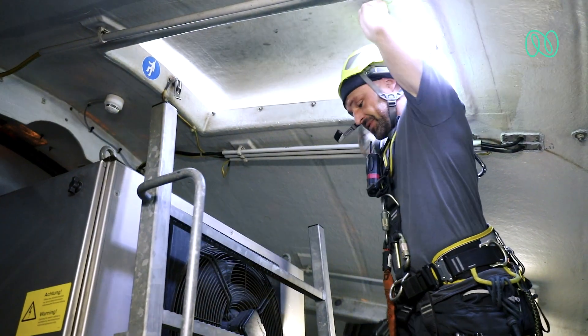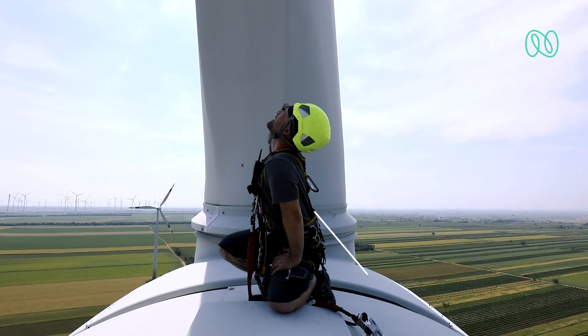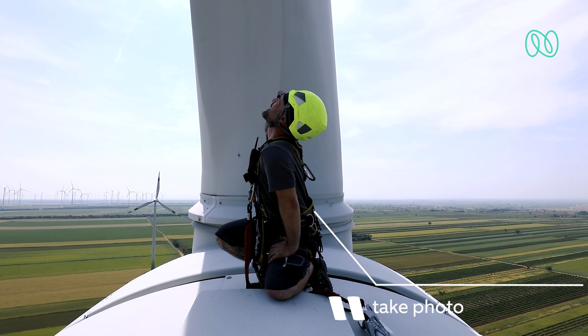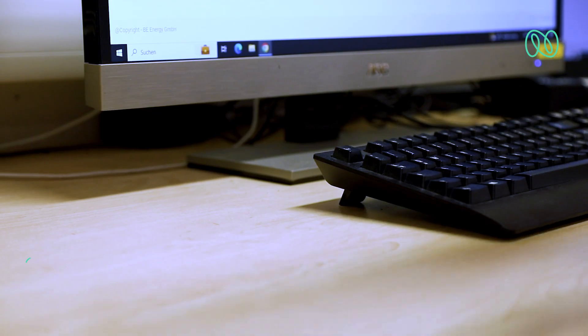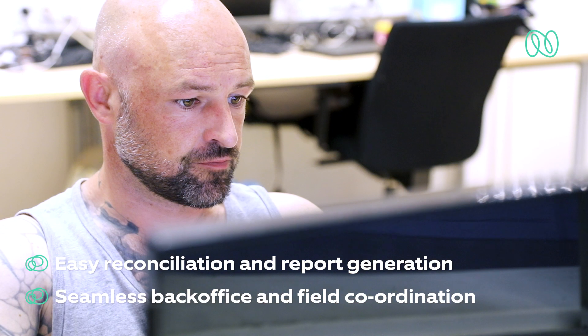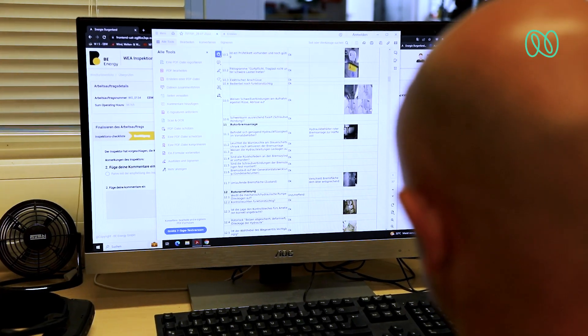State-of-the-art noise cancellation ensures quality recordings even at high wind speeds. Once completed, inspectors synchronize results to the web app and reconcile findings for the final report for the back-office team to take the next steps.